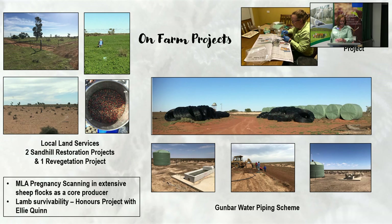I am one of the core producers in Laura and Sue's preg scanning in extensive sheep flocks. We've also just completed on farm a lamb survivability honours project with our eldest daughter, Ellie Quinn, who teaches at Yanko Ag and runs their White Suffolk stud. Without Ellie and Annabelle's input into the technical side of EID and ASBVs — I knew what I wanted to do but didn't necessarily have the knowledge — they've been absolutely fantastic in getting an old person like me across the line as far as technology goes.